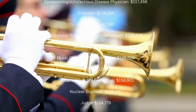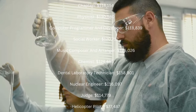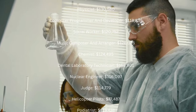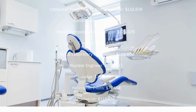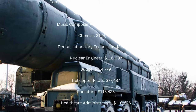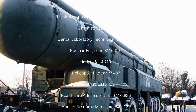Social Worker: $120,752 a year. Music Composer and Arranger: $126,026 a year. Chemist: $124,495 a year. Dental Laboratory Technician: $158,901 a year. Nuclear Engineer: $116,097 a year.